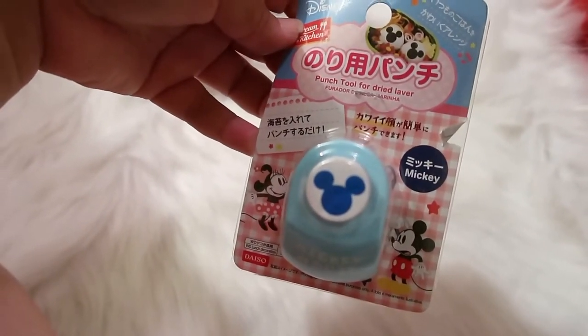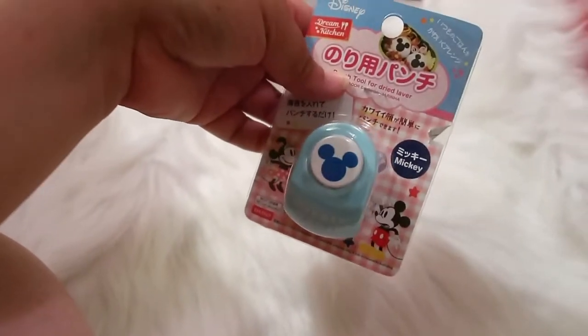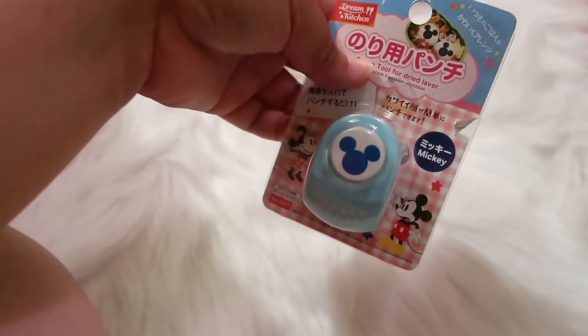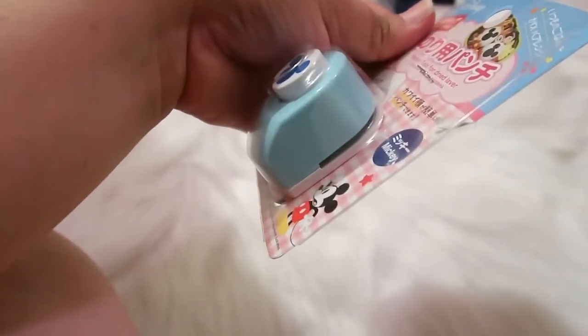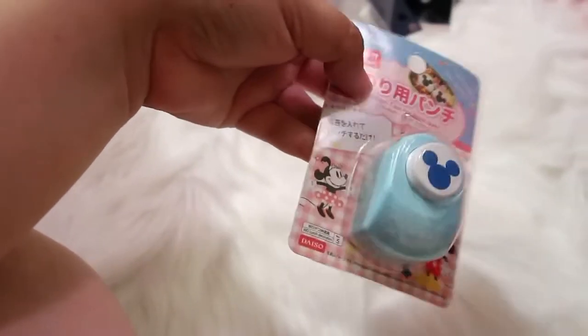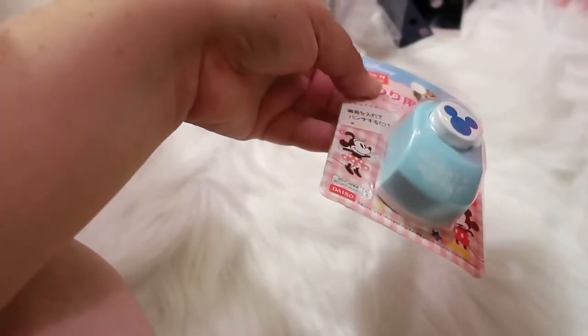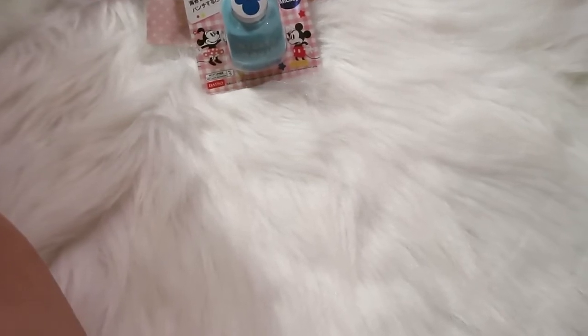Along with the Mickey line I found this little punch tool — it says 'punch tools for dry' and it seems like it's meant for food since it's in the food section. I originally bought it to use on paper but it didn't work that well for that, so I'll give it another try. I just thought it was cute and interesting so I picked it up.